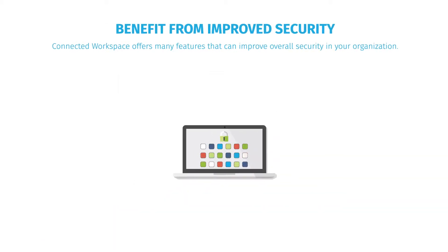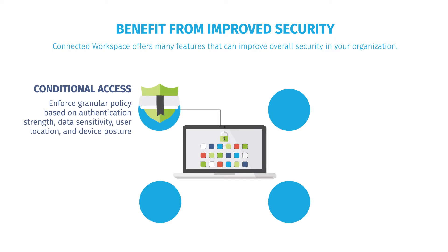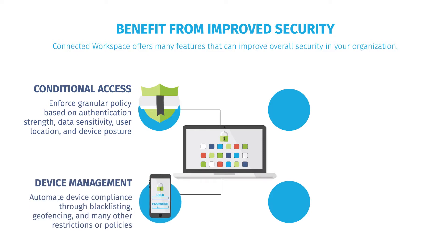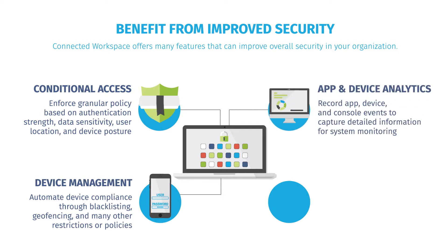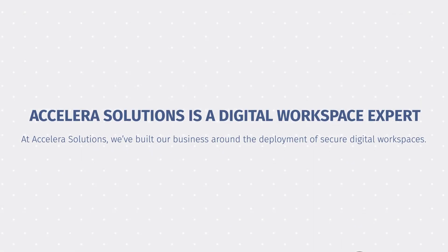Connected Workspace also offers features that can improve overall security in your organization. You can enforce granular policy based on things like data sensitivity or user location, automate device compliance through a variety of restrictions or policies, capture detailed information for systems monitoring, and even integrate with VMware NSX to reduce east-west traffic threats inside the data center.